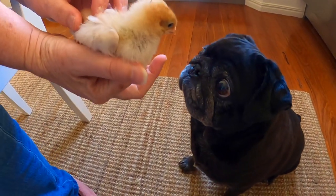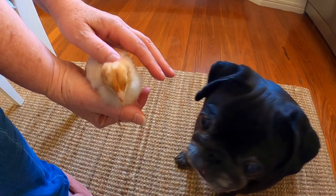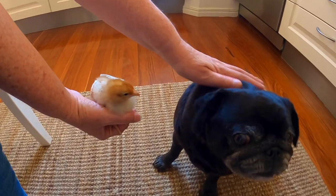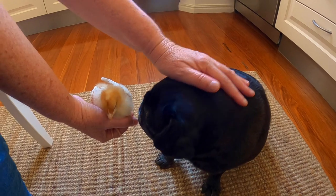Say hello, Molly! You like chickens? Hello chicken! Molly, I don't know about licking your lips - I don't think that's a really good thing to do, but you can be friends.